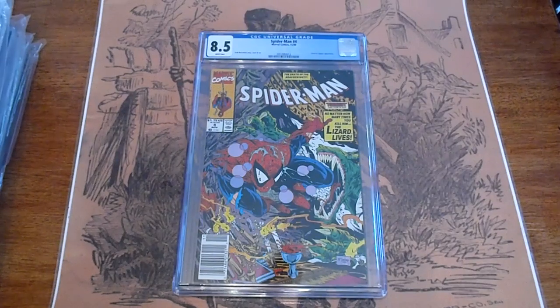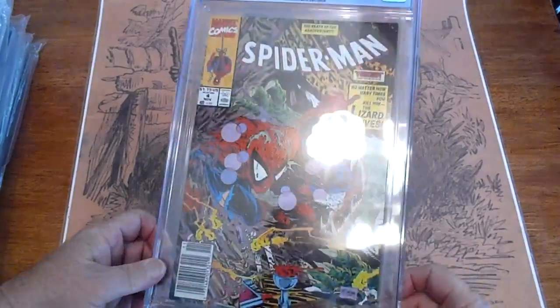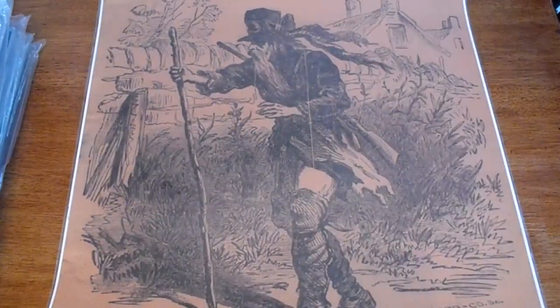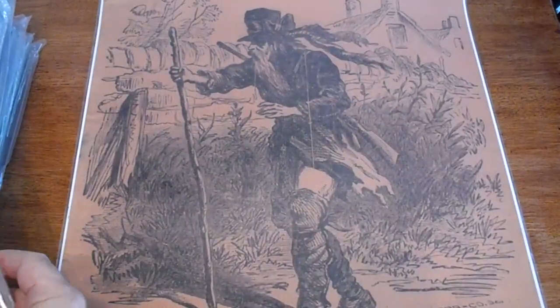We've got a Spider-Man number 4 from November of 1990, graded 8.5. The video just lets you know that there's no cracks or dings or scratches on it.